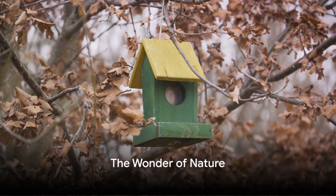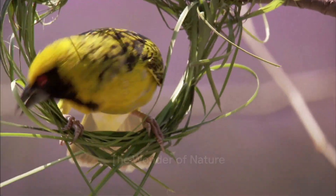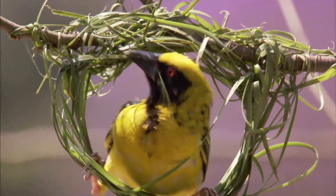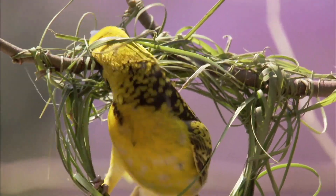To summarize, hummingbird nests are a wonder of nature. Constructed with precision and care, these nests are made of twigs, leaves, and bark, bound together by spider silk for strength and flexibility.